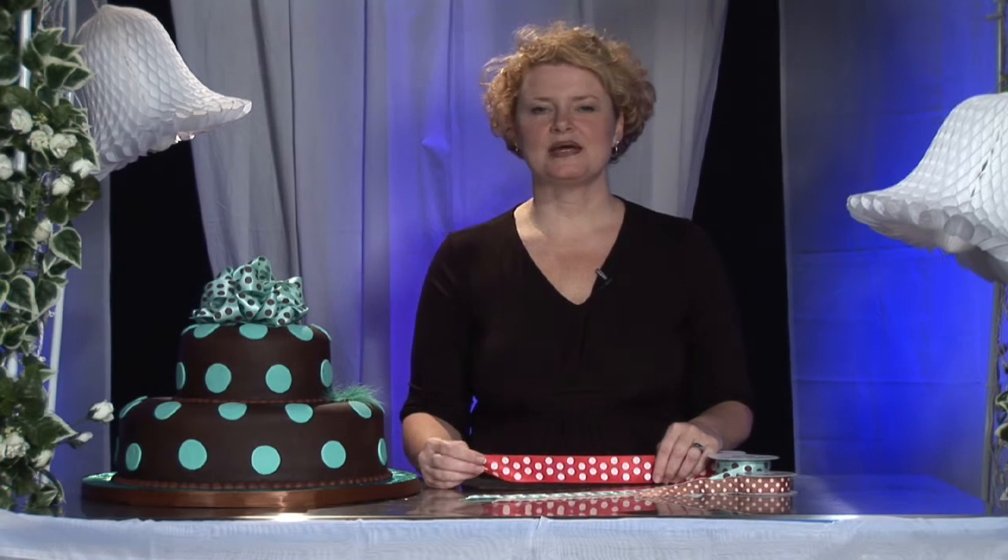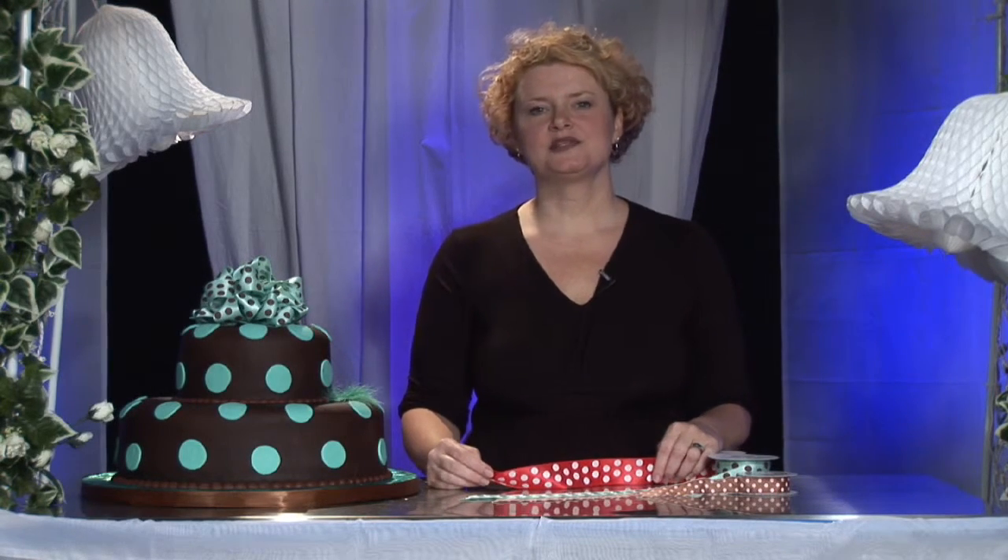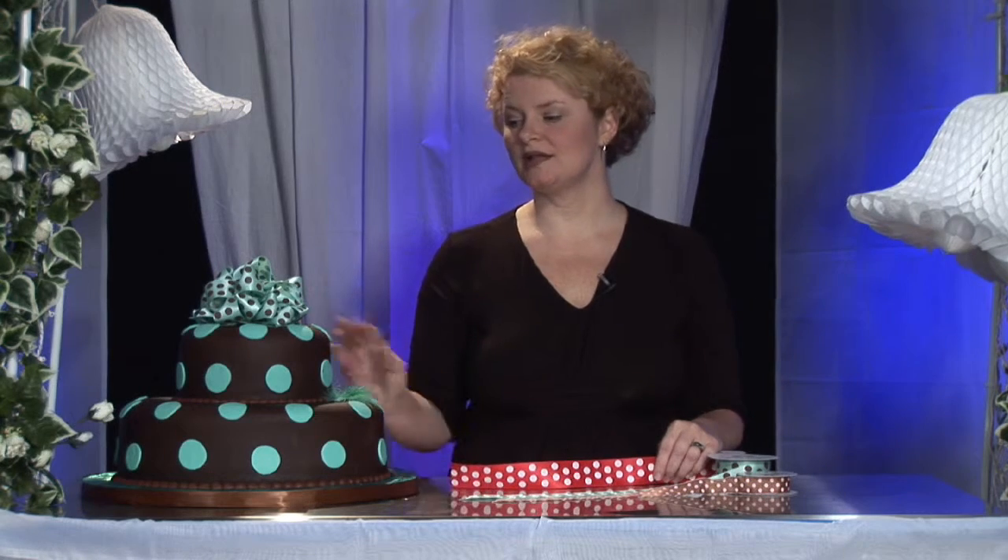Hi, I'm Melissa Maggiore with Alessi Bakeries in Tampa, Florida. I'm here to talk to you today about a polka dot themed wedding cake.